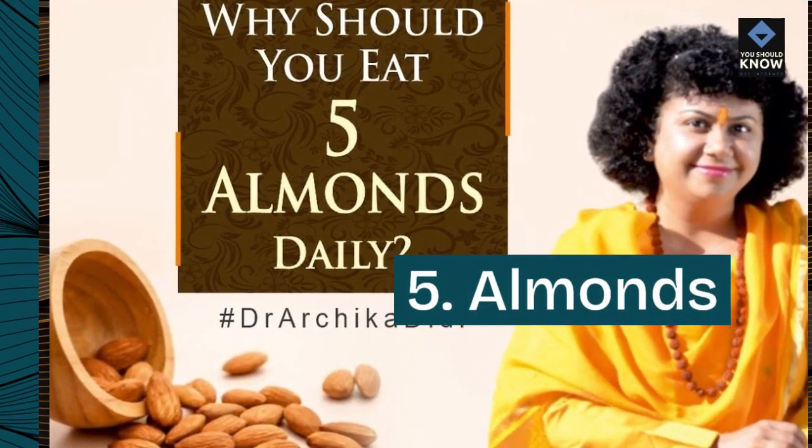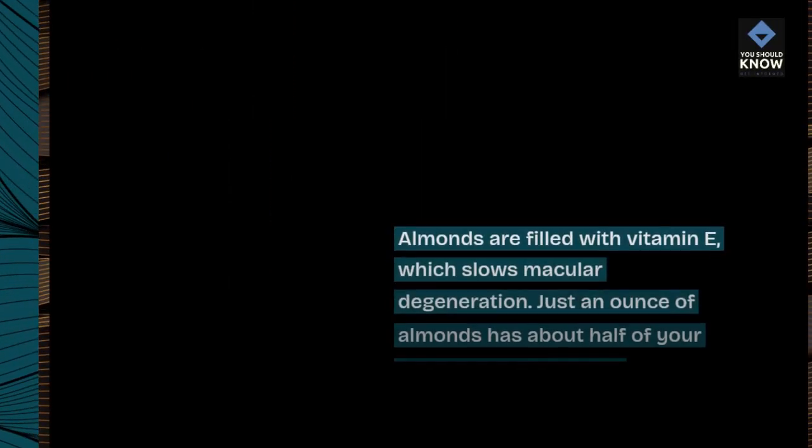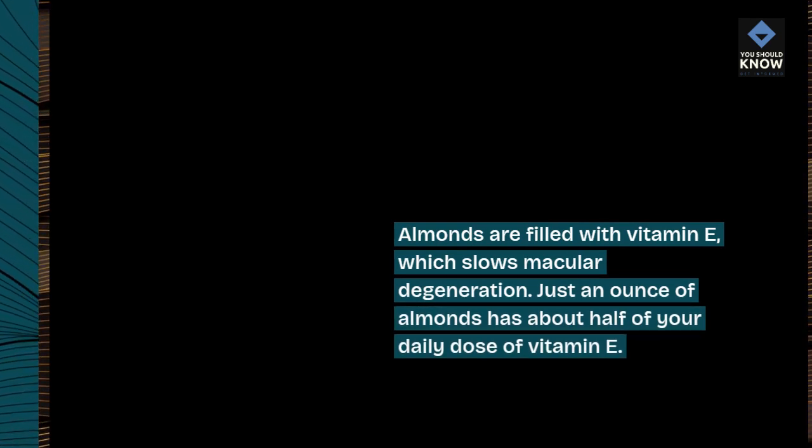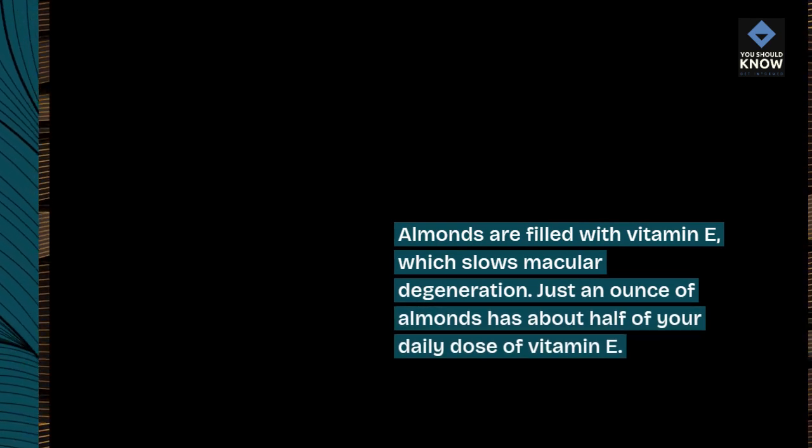5. Almonds. Almonds are filled with vitamin E, which slows macular degeneration. Just an ounce of almonds has about half of your daily dose of vitamin E.